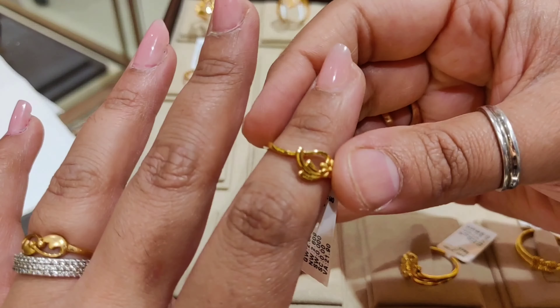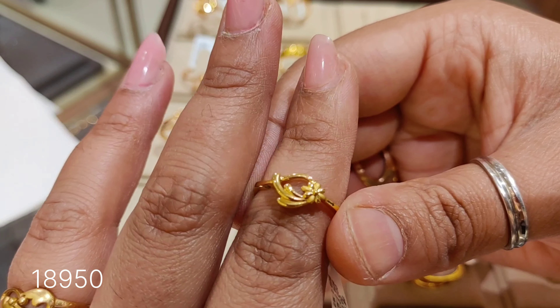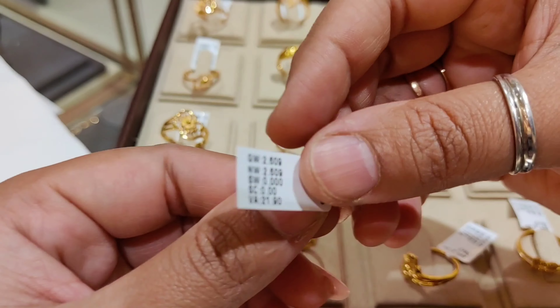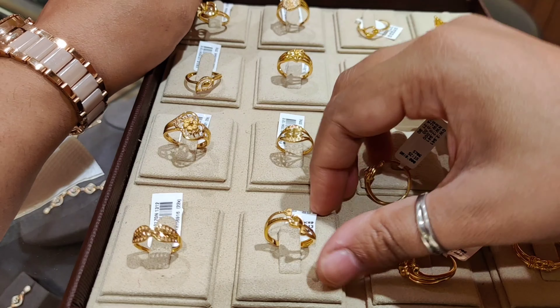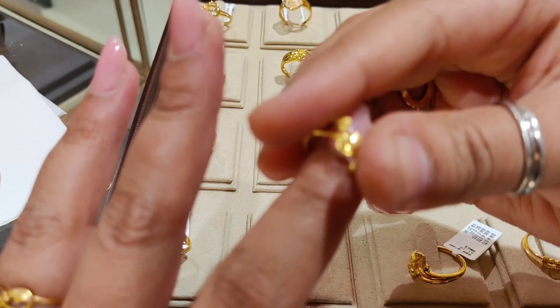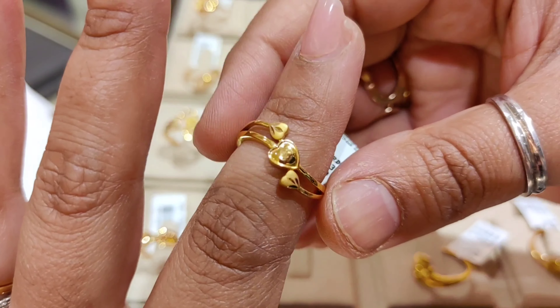The next design is quite beautiful, priced at around ₹18,950. The product code will be shown and the weight is 2.609 grams. These are very lovely, budget-friendly and unique designs ranging from around ₹10,000 to ₹30,000.